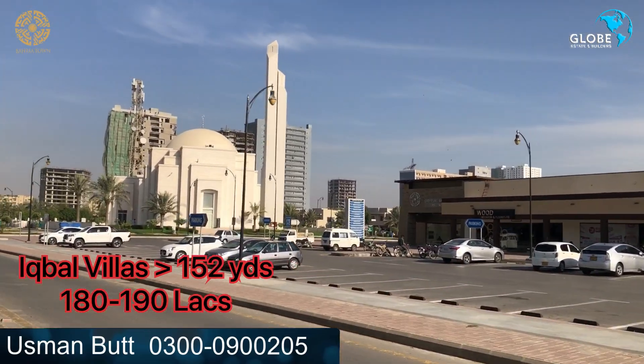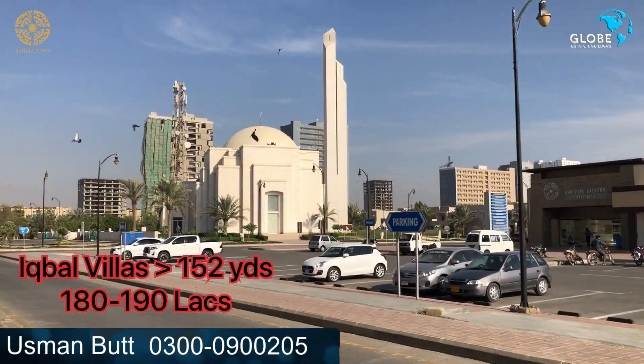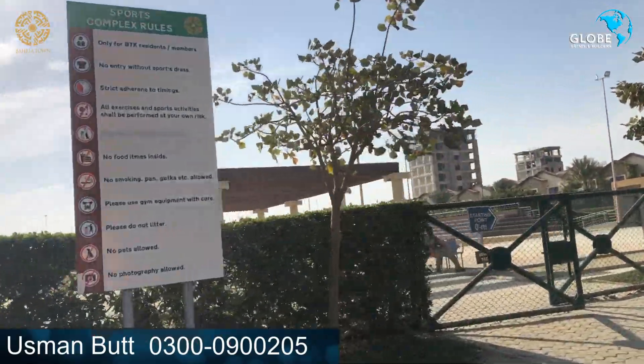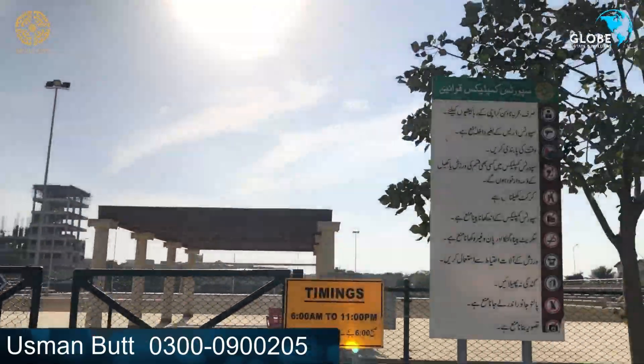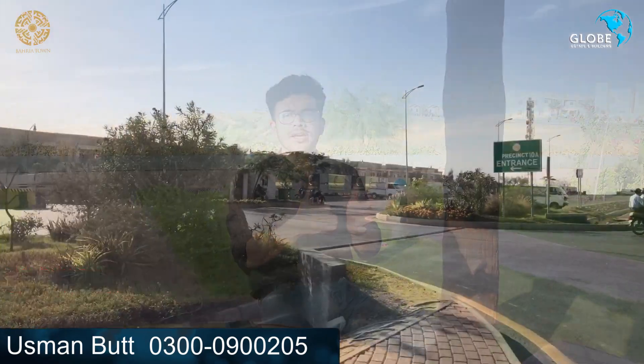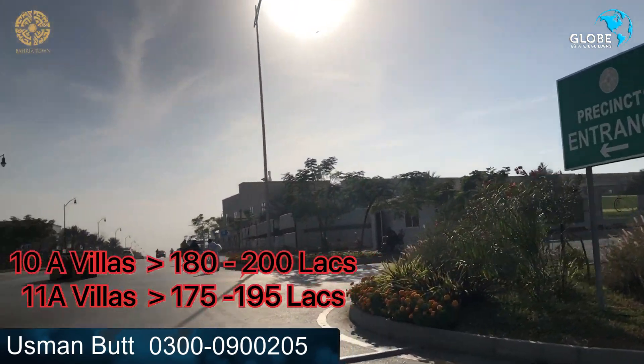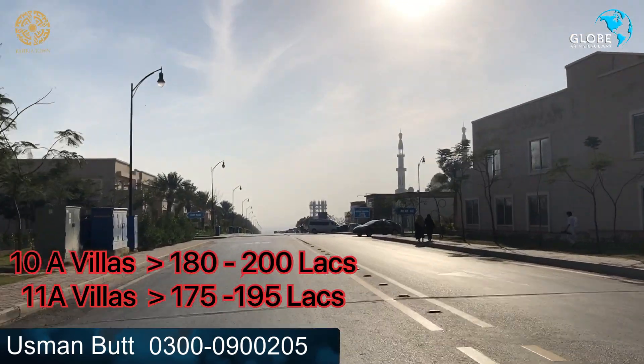This is a very premium area in Bahria Villas, including Kite Villas and Iqbal Villas. You have a mosque, gallery, and Mart that are operational, along with additional sports complex options. After that, we will look at Precinct 10A and 11A, which most people are familiar with, at 200 square yards with prices around 180 to 190 lakhs.